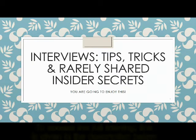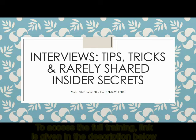Hello everyone, welcome to the session on interviews — tips, tricks and rarely shared insider secrets. You are going to enjoy this one.